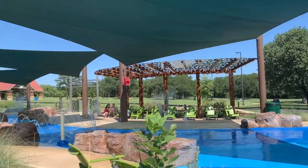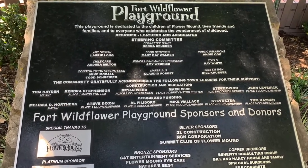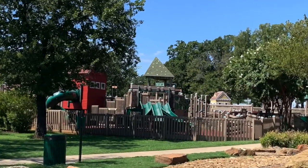The splash pad is open from May through September. The playground, or Fort Wildflower, has swings, tons of slides, musical instruments, a rock-climbing wall, rock-climbing poles, and tons of things to tire out your young ones.